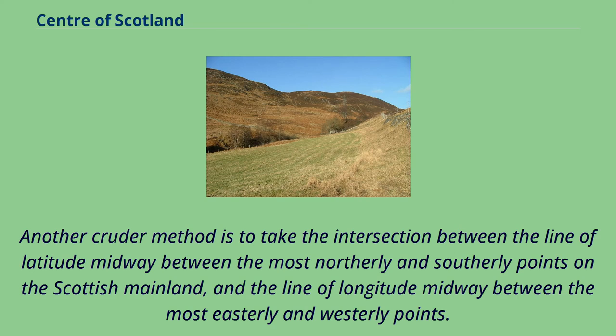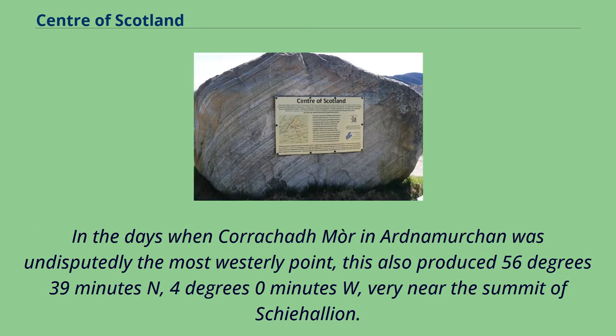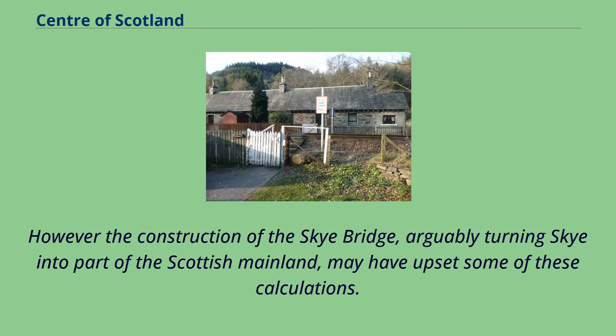Another cruder method is to take the intersection between the line of latitude midway between the most northerly and southerly points on the Scottish mainland, and the line of longitude midway between the most easterly and westerly points. In the days when Corrachadh Mòr on Ardnamurchan was undisputedly the most westerly point, this also produced 56 degrees 39 minutes N, 4 degrees 0 minutes W — very near the summit of Schiehallion. However, the construction of the Skye Bridge, arguably turning Skye into part of the Scottish mainland, may have upset some of these calculations.